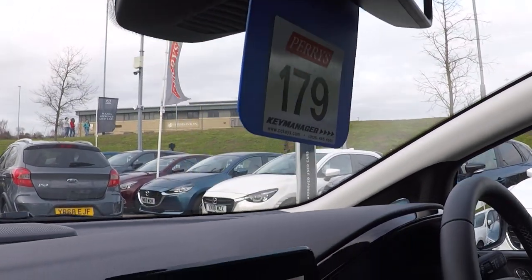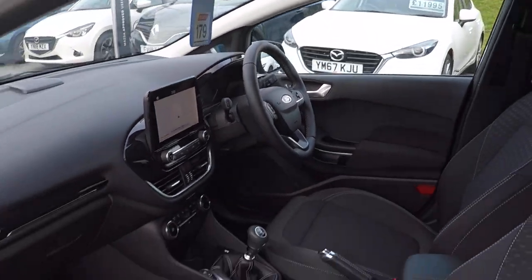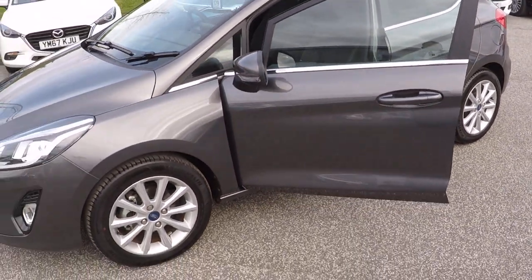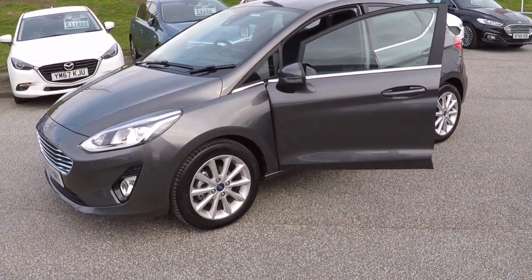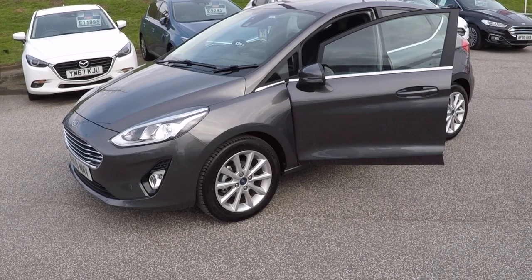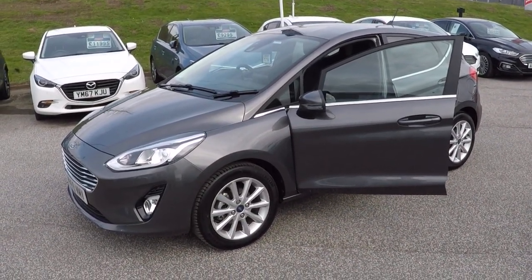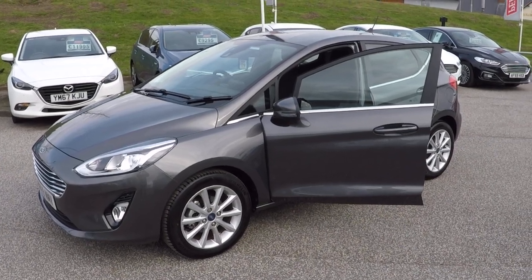Beautiful car throughout — a fantastic opportunity and a great saving on new price. Call one of the team here on 01623 622 522. Anybody will be happy to help or answer any questions and take that all important reservation fee, which is only £50 at the moment. Thanks for watching, hope to hear from you soon. Bye bye for now.